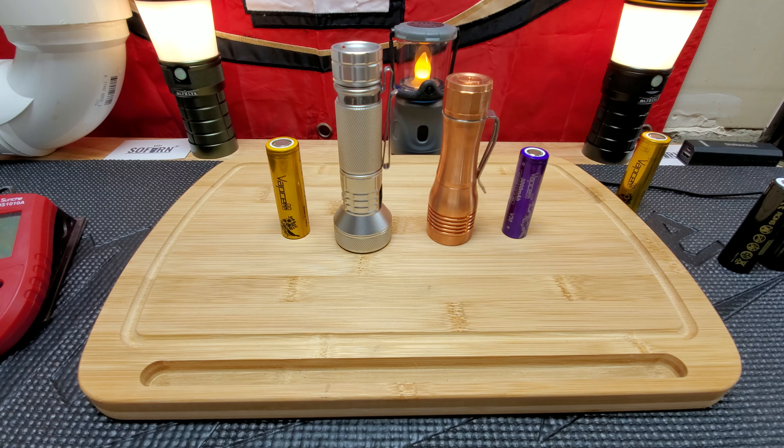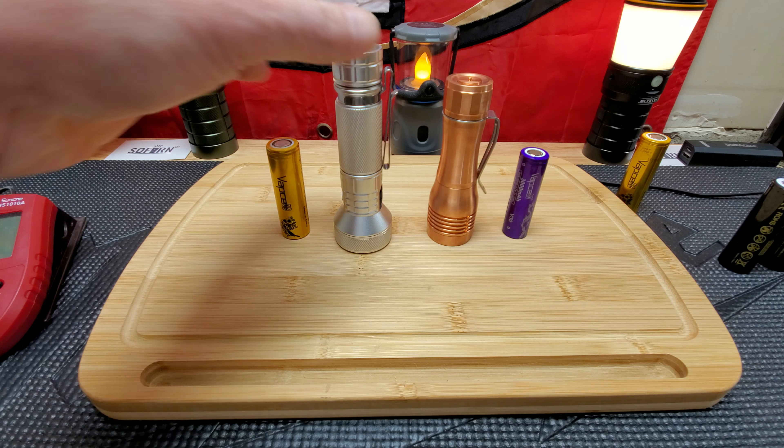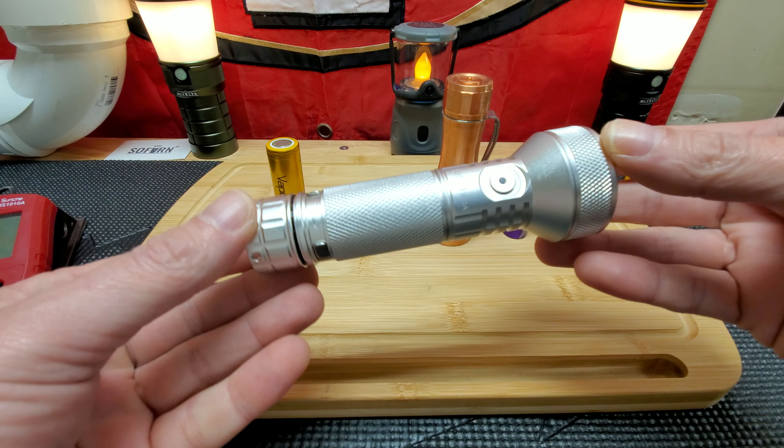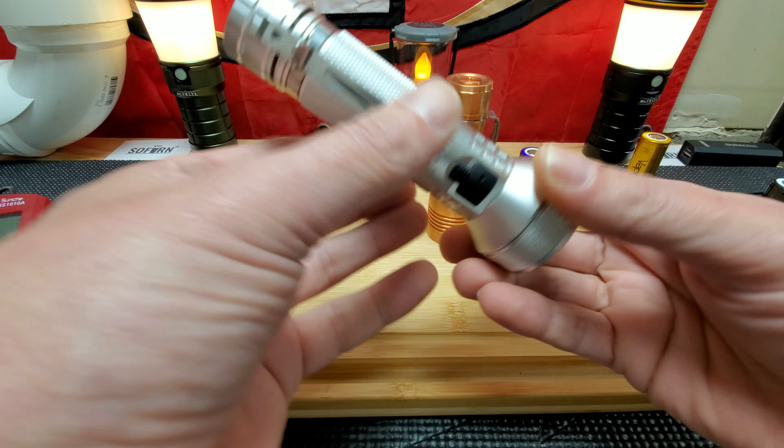Hello everyone, hope everyone's doing well. I'm doing a video on the IF-22A versus the Noctagon KR1. I just did a recent video on the best flashlight of 2021 and I still stand behind that $30 flashlight.